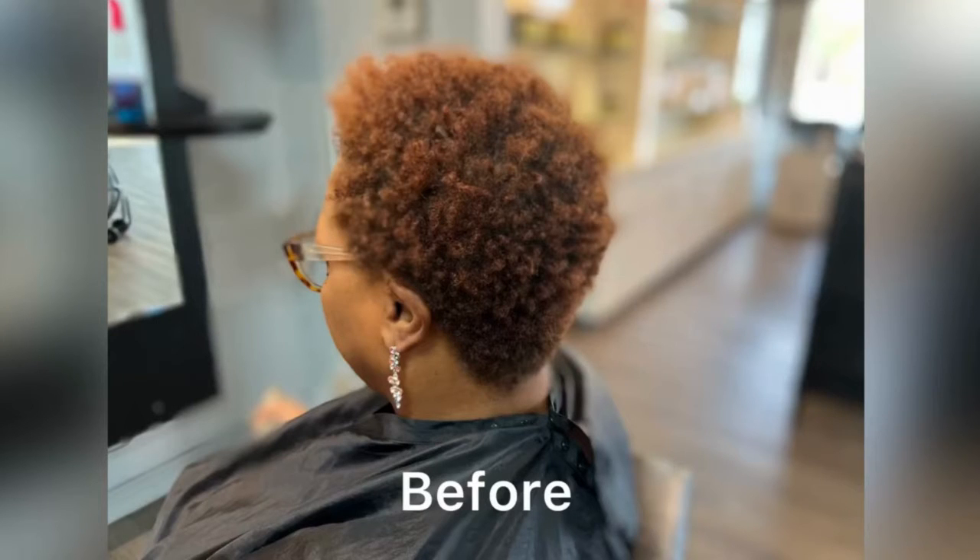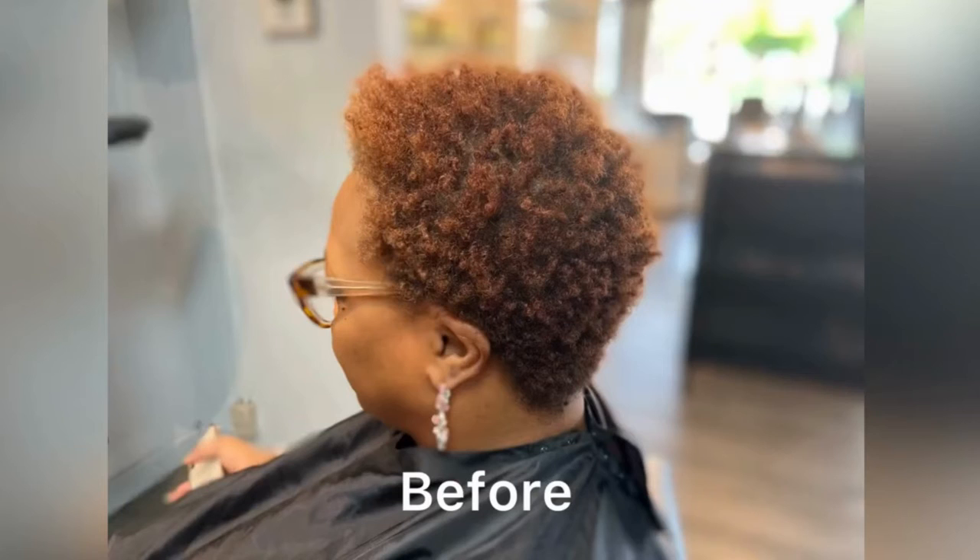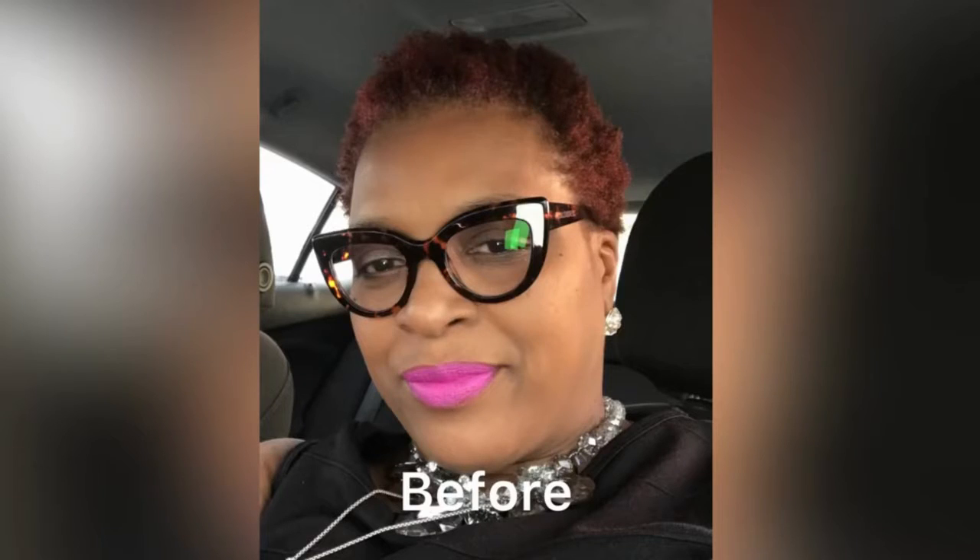Hi everyone, welcome to my channel. I am Karen, owner of Synergy Salon and Synergy Salon Systems. This is my client Colette — she wants a do-over. She sent me this picture of the color and style she wanted, and I actually really like that color, so she came in.